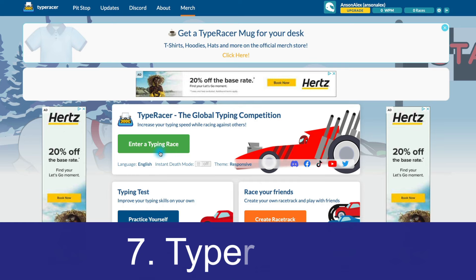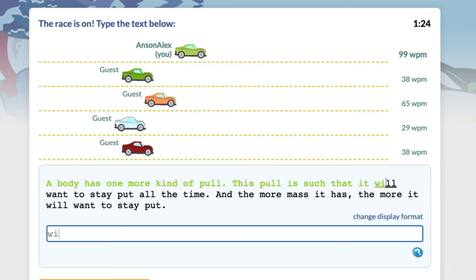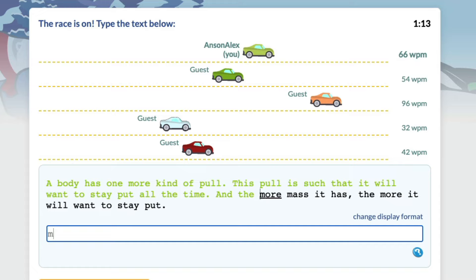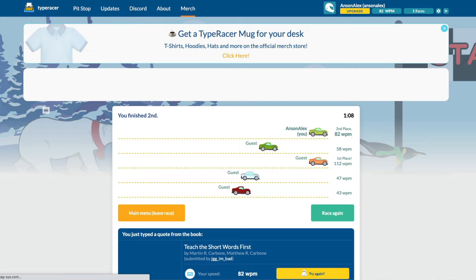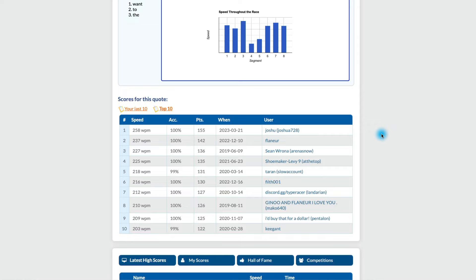Moving on, we have Typer Racer at number seven. It's not the only racing game in the list, but it is a fun game. You just join a race and go against other people. One thing that separates it from other games is that you do have to type things correctly — you can't just mess up a word and continue on. You actually have to go back and correct it. This does a good job of teaching you how to type as you would when typing a document. Your accuracy absolutely affects your speed, and Typer Racer does a good job of testing that.